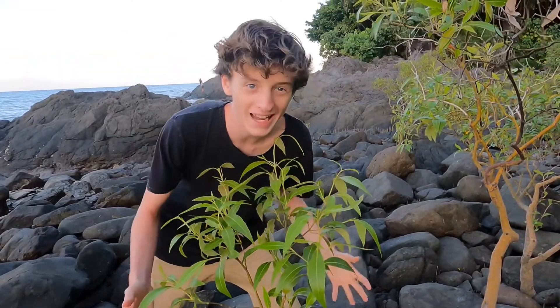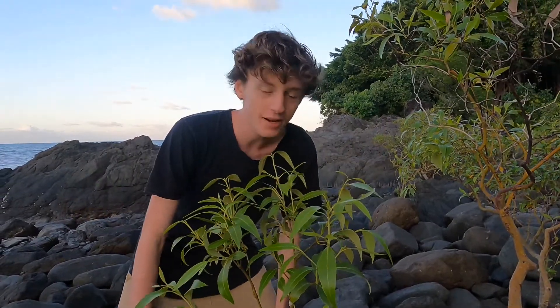Most people don't really like mangrove trees. Their forests are stinky and smelly because of the different animals which live inside them. But personally, I love mangroves. They're my favorite species of trees.